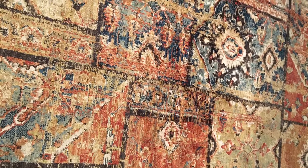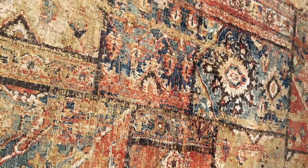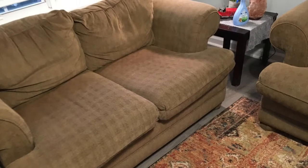Here we're doing a VLM cleaning of two couches and a rug. Both the couches are polyester and so is the rug, so the fabrics we're dealing with today are all polyester.